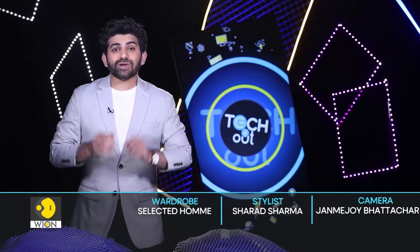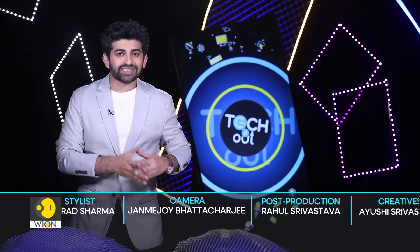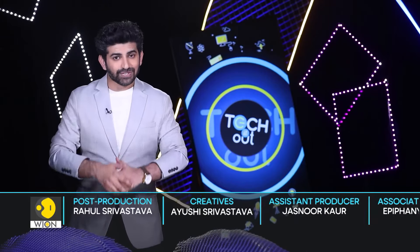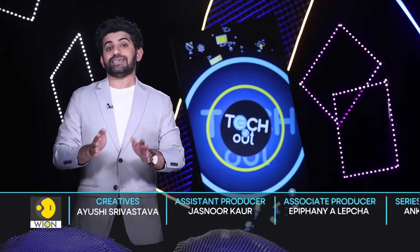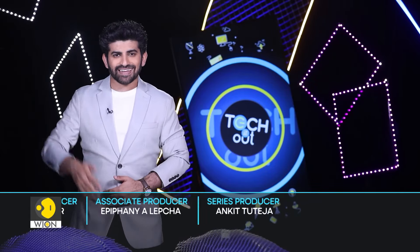Well, that's all we have for you in this episode of Tech It Out. We will continue to bring you exciting inventions and updates on the latest gadgets. I will be back soon. Until then, keep watching WION — World is One. And don't forget to follow us on social media. For now, it's me, Ankita Teja, signing off.